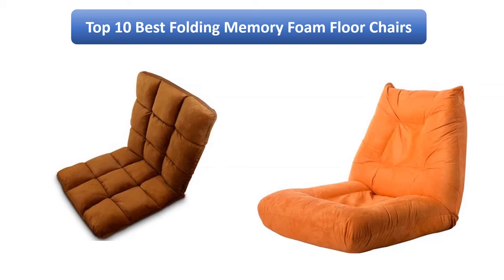Find the best folding memory foam floor chairs on Amazon. We analyzed consumer reviews to find the top rated products. I am going to review the Top 10 Best Folding Memory Foam Floor Chairs on the Market.